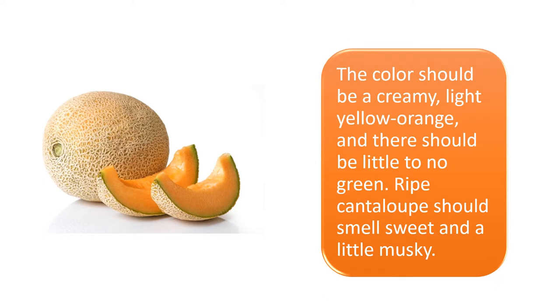Eating a potassium-rich snack like cantaloupe after exercise helps replenish depleted electrolytes. The color should be a creamy, light yellow-orange, and there should be little to no green. Ripe cantaloupe should smell sweet and a little musky.